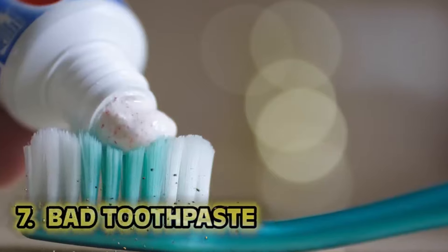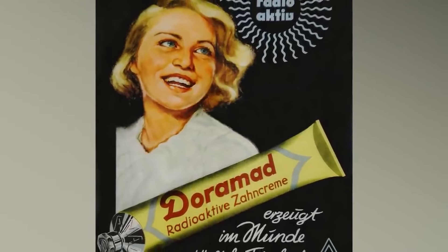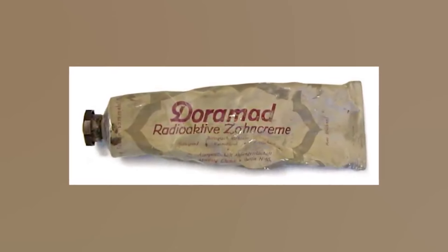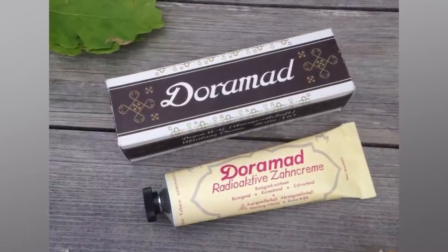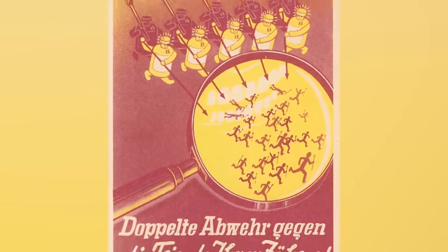Number seven: bad toothpaste. Dora Mad Toothpaste was advertised in the 1920s — the ad shows a blonde lady with a lovely, glowing smile. Right below reads: 'Dora Mad Radioactive Toothpaste.' The secret ingredient to shinier smiles was thorium. The ads claimed it would 'increase the defense of teeth and gums' and that 'cells are loaded with new life energy.' It's very toxic.